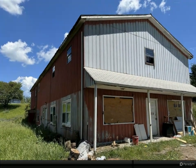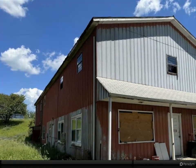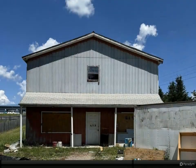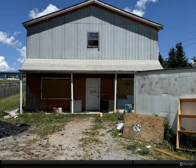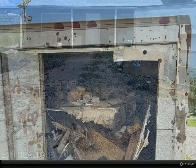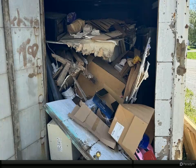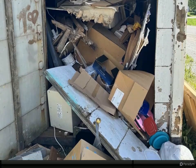Endless Possibilities. This was originally a commercial business, but has been converted into a triplex. This property needs a complete gut renovation, but it can be multi-use and is conveniently located. With 5,000 square feet to work with, this could potentially be converted into 4 to 5 rental units. This property is structurally solid.